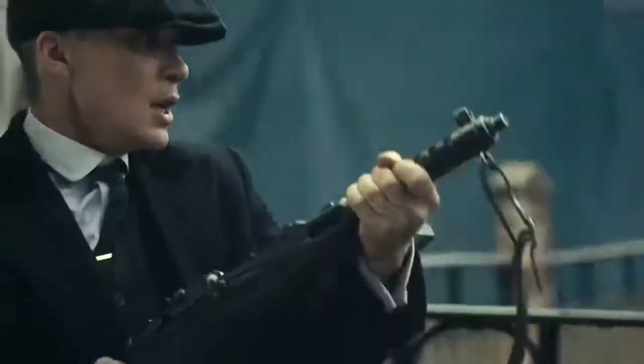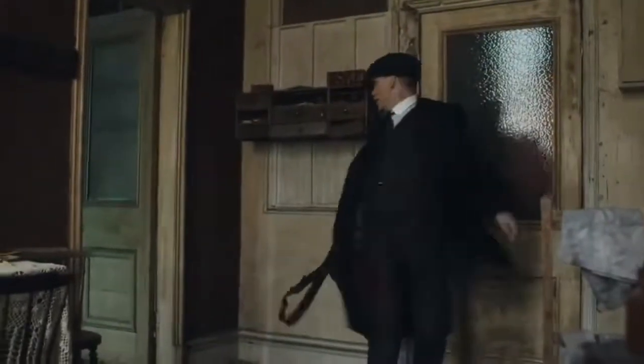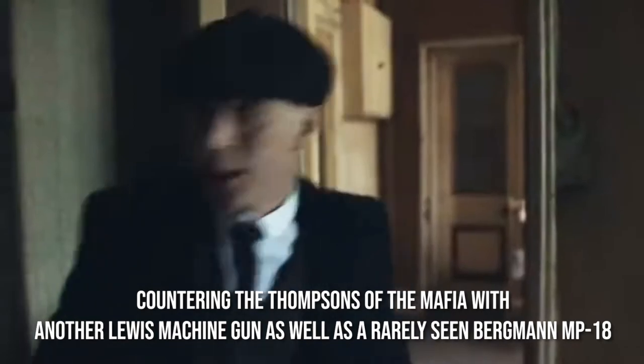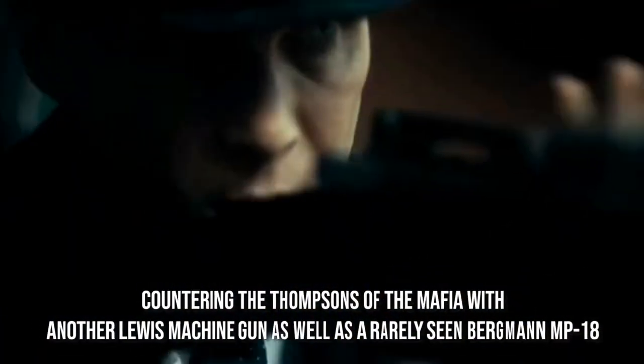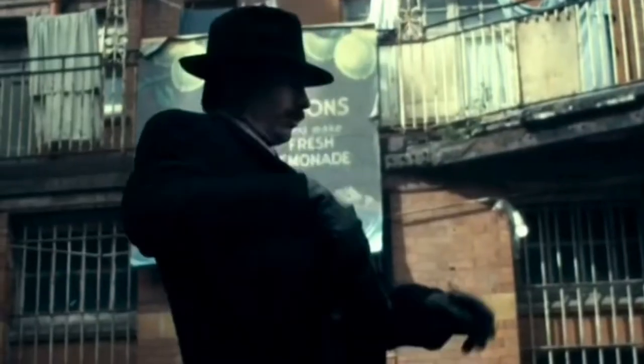However, the Mafia is not alone in using the submachine gun to gain an advantage in the criminal underworld. In the same gunfight, Tommy Shelby can be seen countering the Thompsons of the Mafia with another Lewis machine gun, as well as a rarely-seen Bergmann MP18, a submachine gun used in limited numbers by the Imperial German Army in the latter years of World War I.